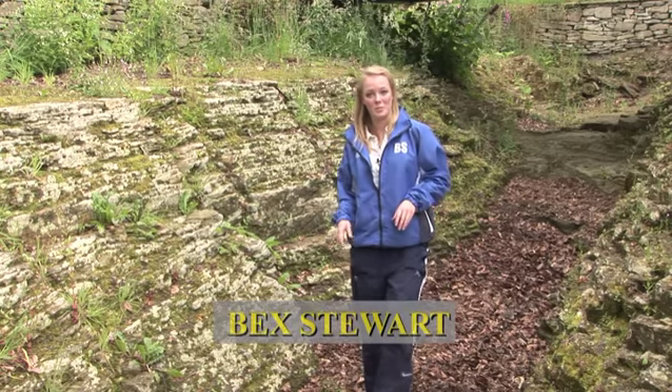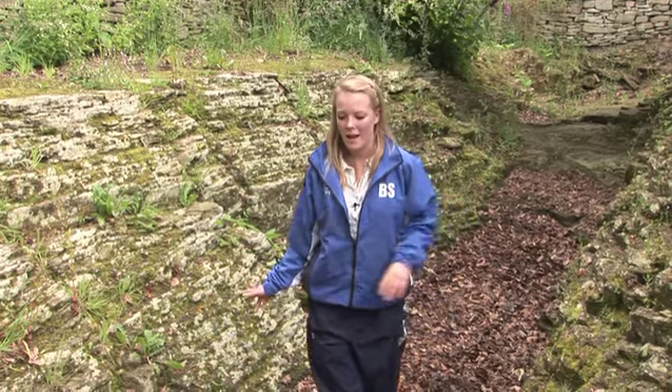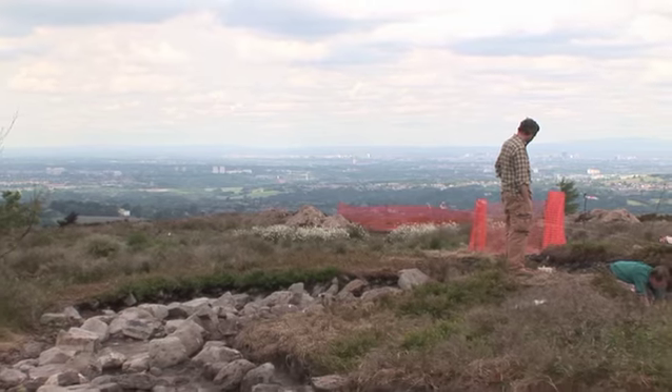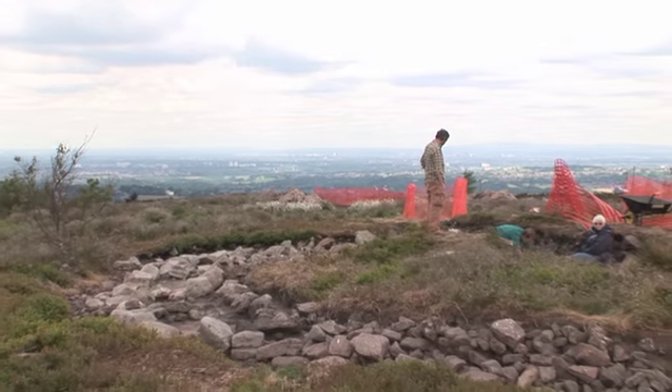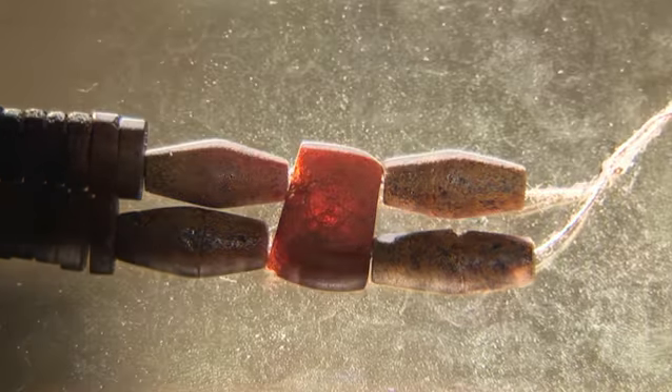I'm at Mellor on the Cheshire-Derbyshire border where history seems to literally penetrate the hilltops. I'm currently standing in an Iron Age defensive ditch, and over on Cobden Edge a team of archaeologists are investigating a Bronze Age burial site made famous by a previous dig with the discovery of a rare and beautiful amber necklace.